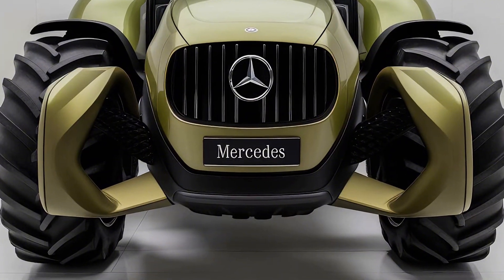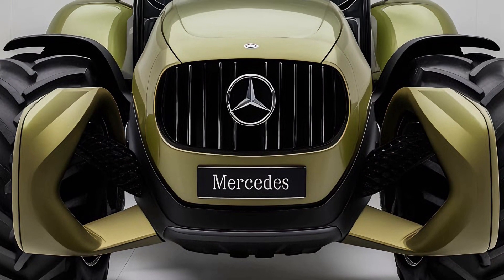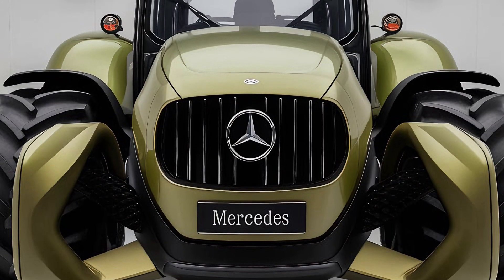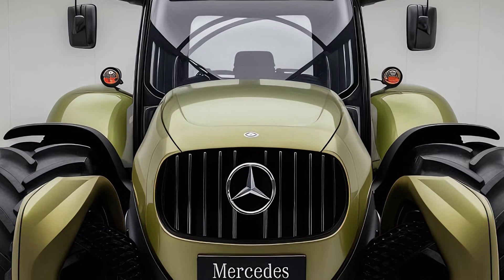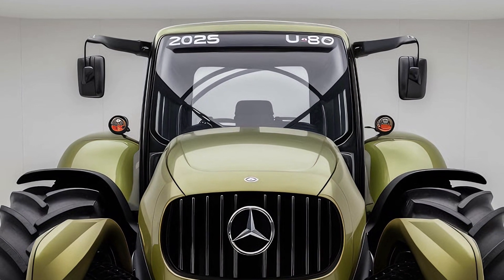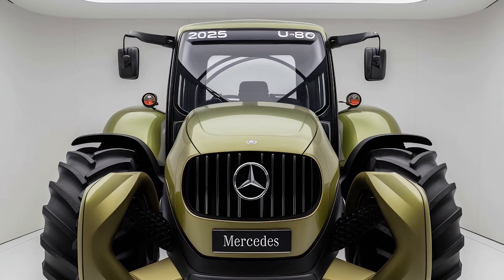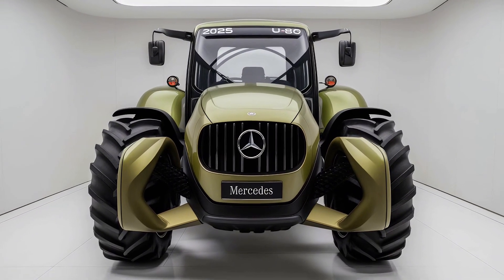Thank you for watching this detailed review of the 2025 Mercedes U80 tractor. If you found this video helpful, don't forget to give it a thumbs up and subscribe to our channel for more in-depth reviews and agricultural insights. Let us know in the comments if you have any questions or thoughts about the U80 — we'd love to hear from you. Until next time, happy farming!